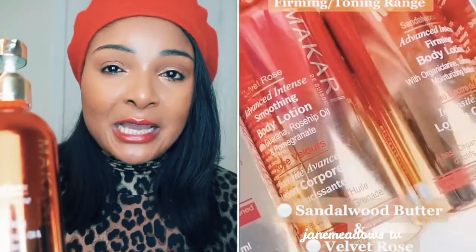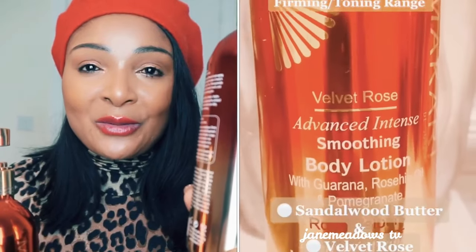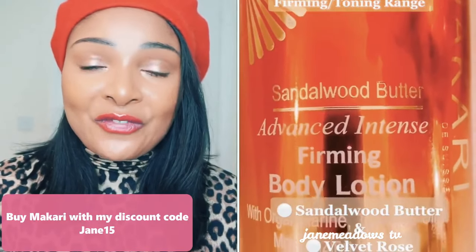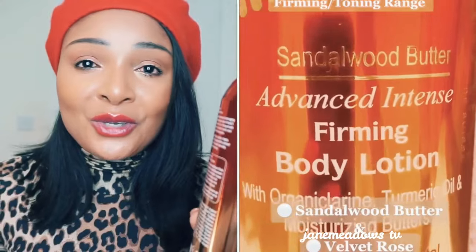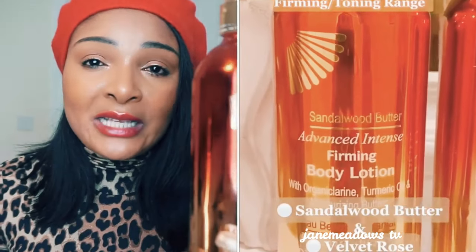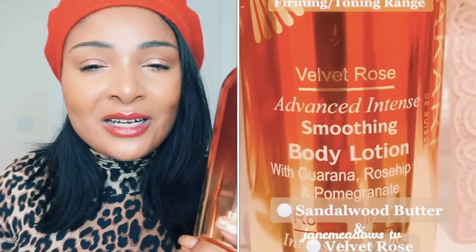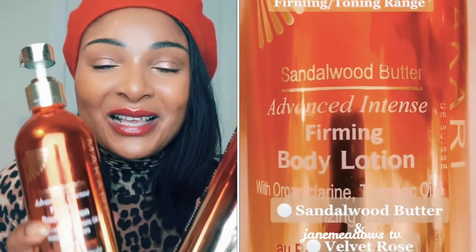If you have sensitive skin, you can technically use both, but Sandalwood can only be used three times per week, which makes Velvet Rose the better option for sensitive skin — you can use it without any worries. And if you want to keep your melanin popping, keep your skin firm, supple, and beautiful without lightening, then Velvet Rose is perfect. It will brighten your skin and give you a glow, but people won't ask if you've lightened — they'll just say your skin looks glowy and beautiful.